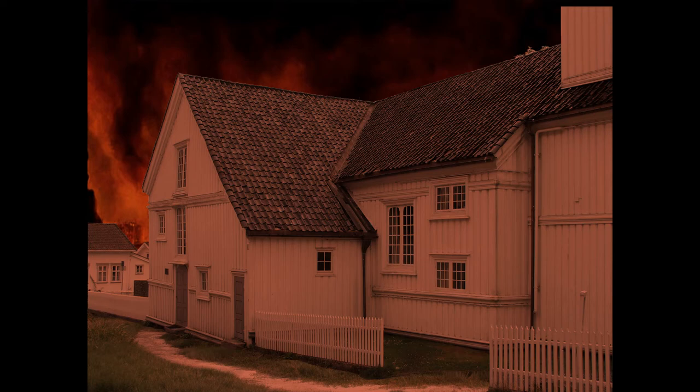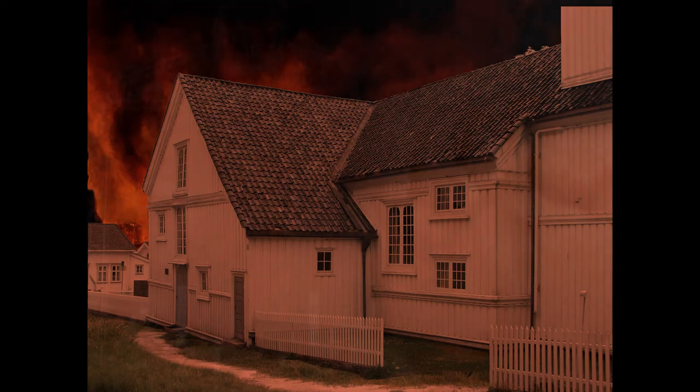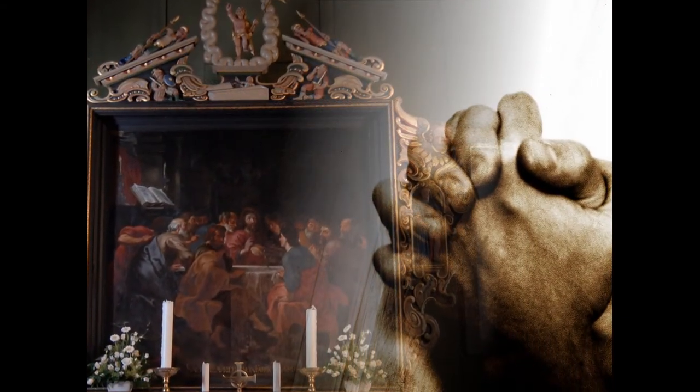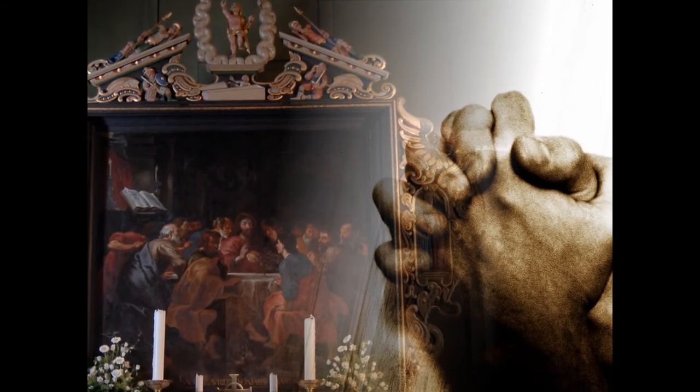As the wind pushed the flames closer and closer, it is said that in the most critical moment, the priest fell to his knees in front of the altar, folded his hands, and prayed: 'Lord, please help us.' And like a miracle, the wind turned, and the church was saved.